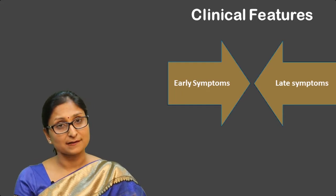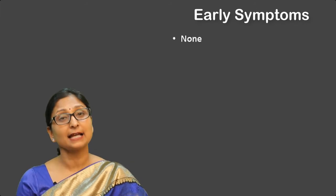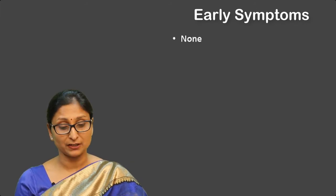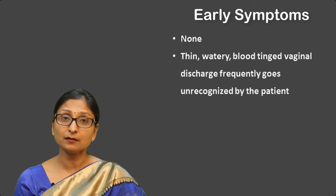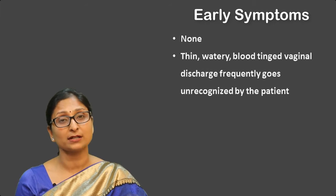When we come to clinical features, the clinical features depend on the stage of diagnosis. In early stage disease, either the disease is asymptomatic with no clinical features, or there is presence of only some thin watery blood-mixed discharge which may go frequently unnoticed by the patient.